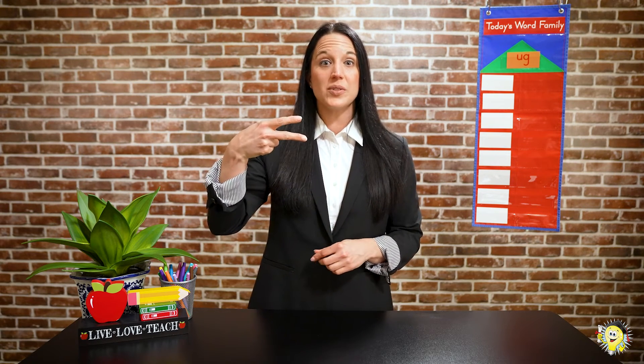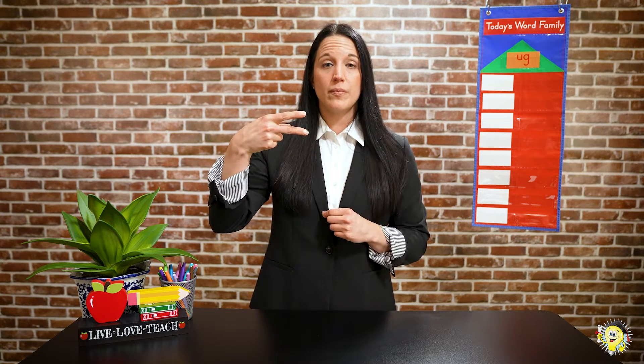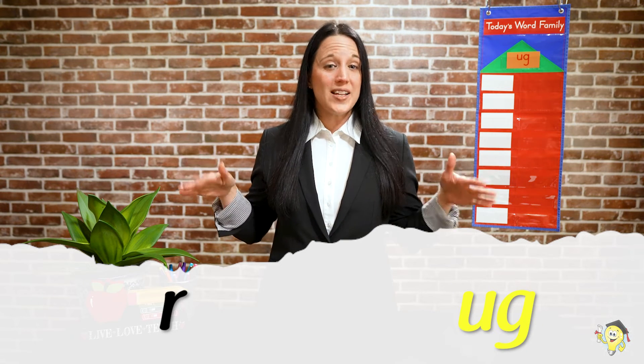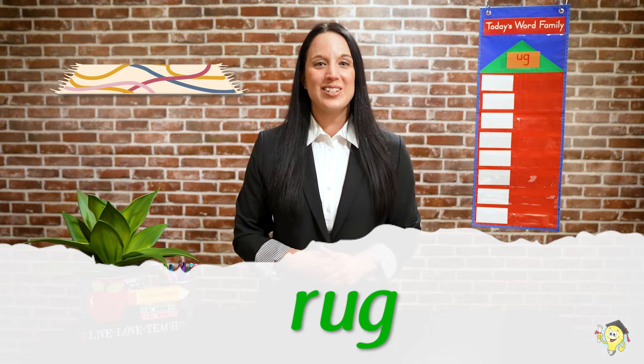Ready for another one? Me too. Here it comes. Two sounds. Ready? R... UGG. Here come the letters. R... UGG. Put those sounds together. What's the word, friends? Rug! Excellent job!